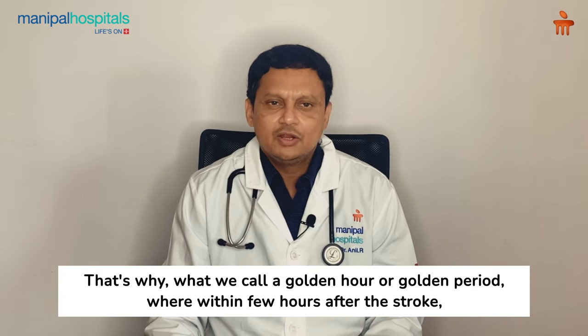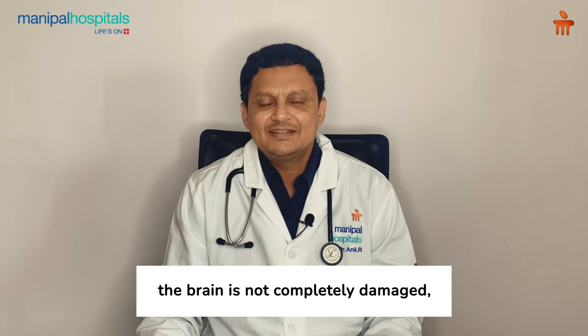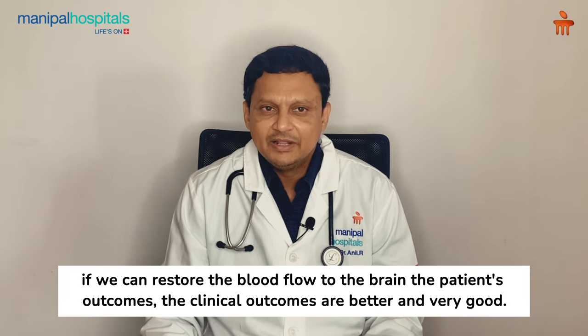That's why we refer to a golden hour or golden period — within a few hours after the stroke, the brain is not completely damaged, and if we can restore blood flow to the brain during this window, the patient's clinical outcomes are better and very good.